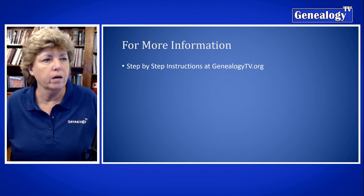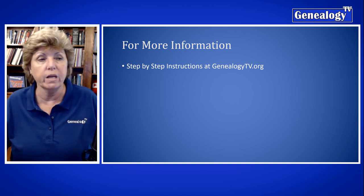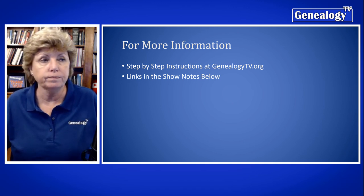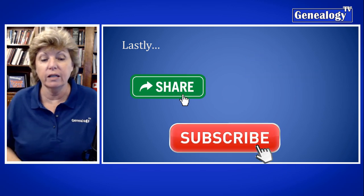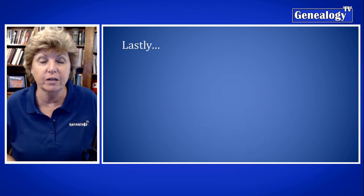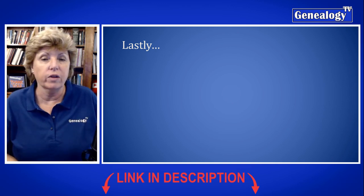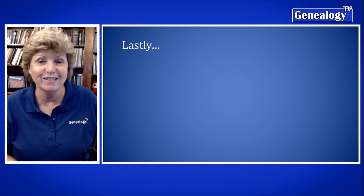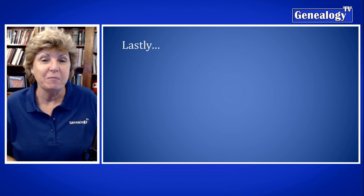For more information, I have step-by-step instructions at genealogytv.org, and there are links in the show notes as well. Don't forget to subscribe and ring the bell so you get notified each time we upload a video. I have other videos about DNA on screen that you might be interested in, and Genealogy TV has a newsletter you can sign up for at the links in the show notes below. It's time for you to go find your ancestors and set the permissions on your DNA results. Until next time, keep on climbing your family tree.